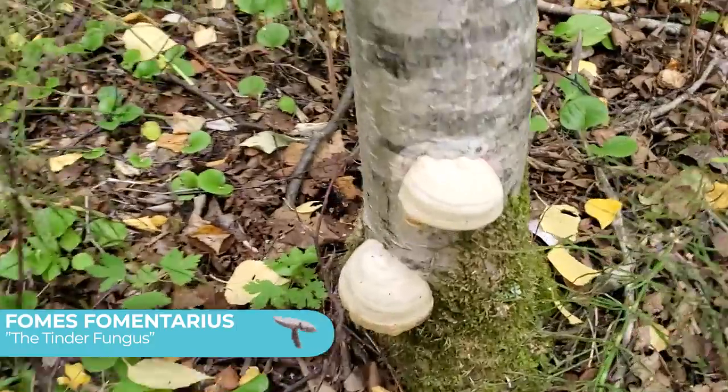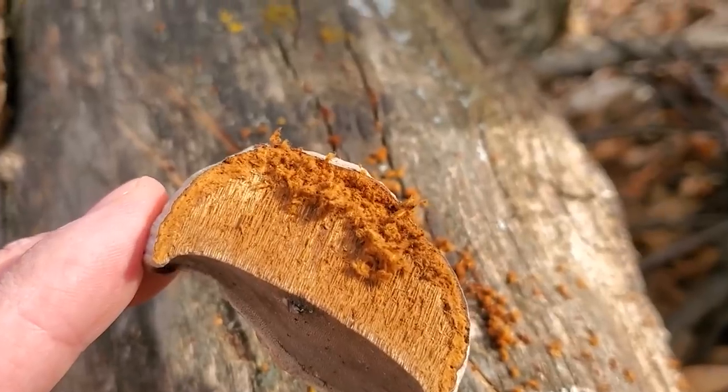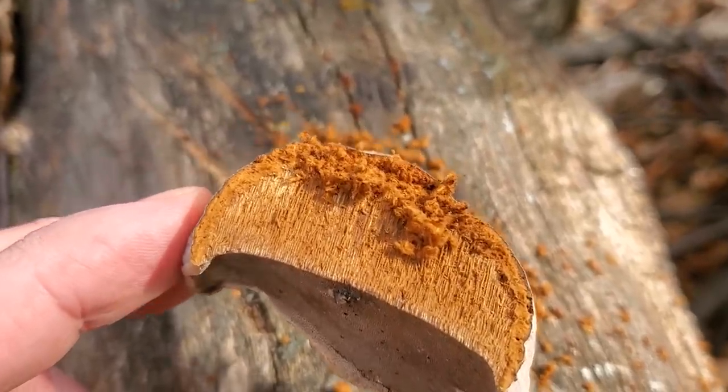Next up is a mushroom that to the untrained eye looks like just another boring fungus, but it's actually super cool. It's called Fomes fomentarius, otherwise known as the tinder fungus — and no, it's not going to help you with your next hookup. It's called the tinder fungus because when you break it open you can pull some fluff out and it can actually be used as tinder to start a fire.